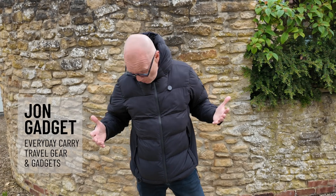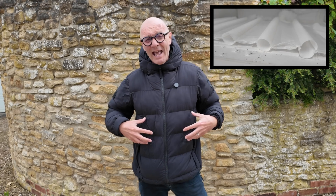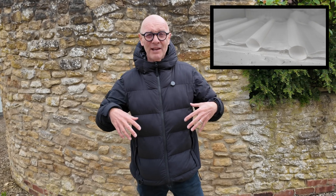This is the Aerograph jacket from Graphene X, and what makes this jacket unique is that the insulation in here expands as the temperature drops, meaning that this jacket actually gets warmer as the weather gets colder. Let's have a closer look.